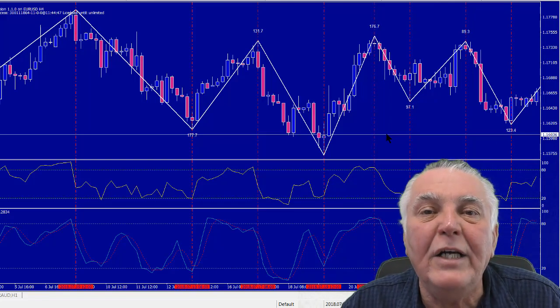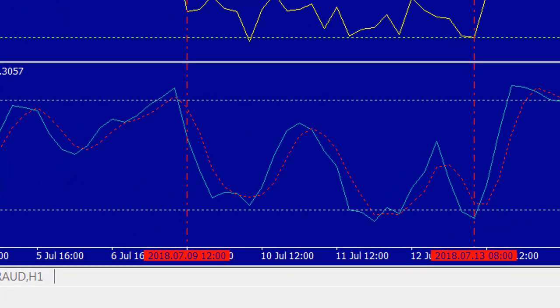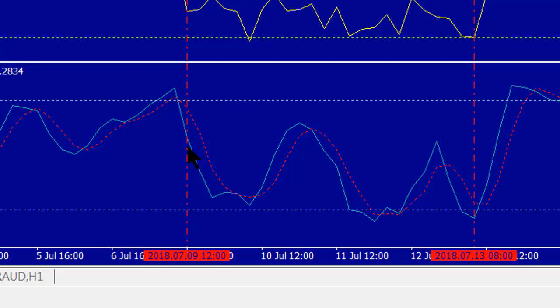Let's look at the Stochastic indicator first. It has a blue line, which is the stochastic reading, and a red line, which is an averaging line. When the blue line crosses the red line from the top, it's a sell signal; when it crosses from the bottom, it's a buy signal. The trick is to only take transactions when they are in overbought or oversold environments — above the 80 level is overbought, below the 20 level is oversold.